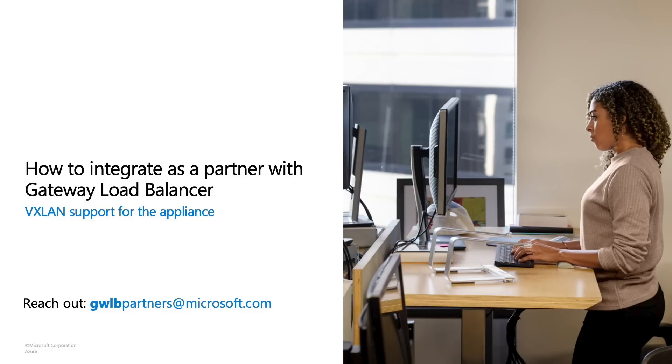Thanks, Laura. That's great to see the difference and the power of Gateway LB and Trend Micro's cloud security solution. If you're a partner and you'd like to integrate with Gateway Load Balancer, we'd love to hear from you. Your appliance needs to support VXLAN technology, but feel free to reach out to gwlbpartners@microsoft.com. We're excited to hear from you.